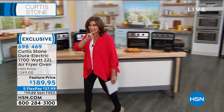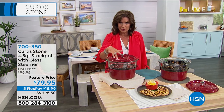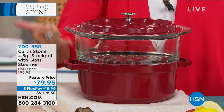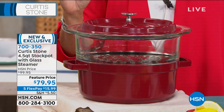Something else you're going to want is brand spanking new — nobody else has seen it except for you right here, right now. You have your four-and-a-half quart stock pot, you have your lid, but look what's in between: it's a steamer — not just a steamer, this is a glass steamer. $79.95 on five flex payments.